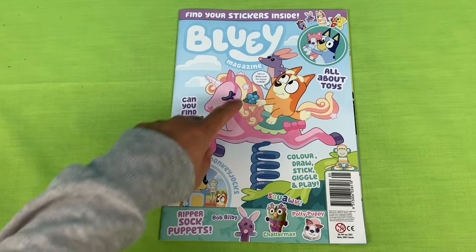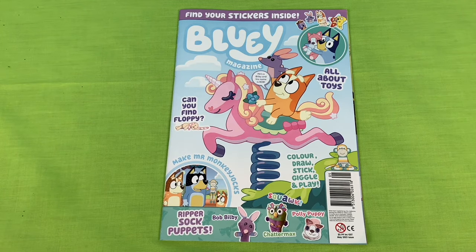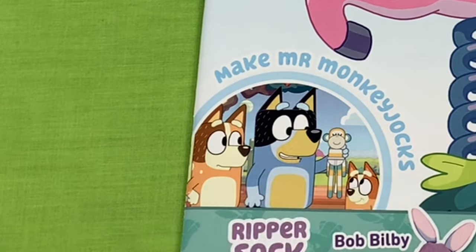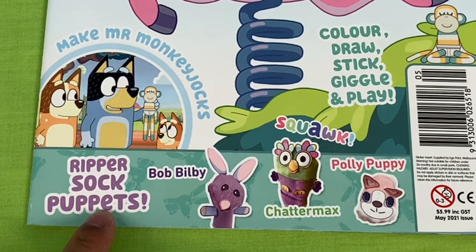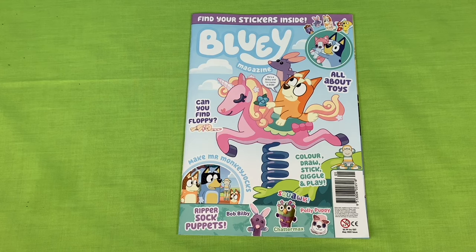That's amazing. On the front we have Bingo riding a unicorn ride while holding Bob Bilby. We can make Mr Monkey Jocks and other ripper sock puppets just like Bob Bilby, Chattermax and Polly Puppy. There's plenty of stickers, things to colour and draw, and lots of games to play. Come on, let's check it out.